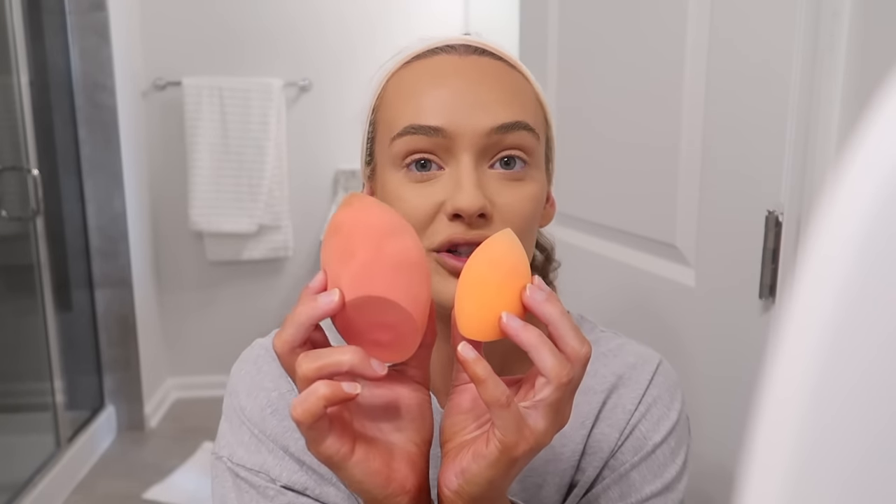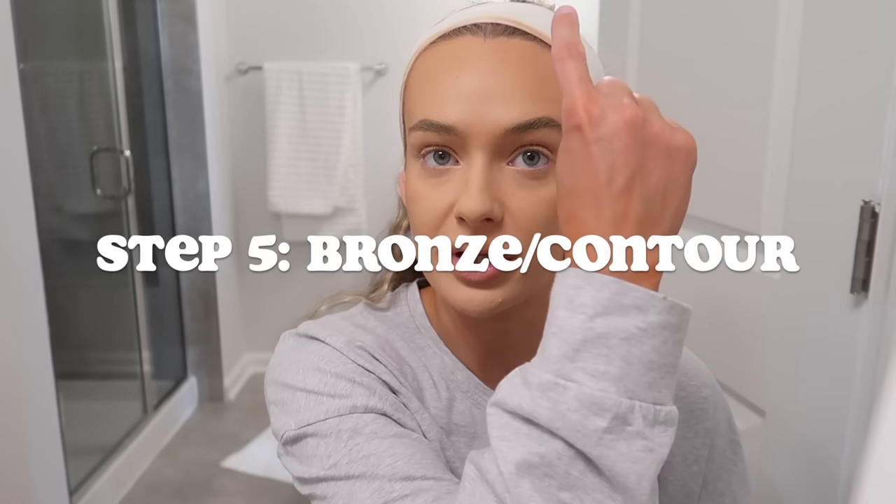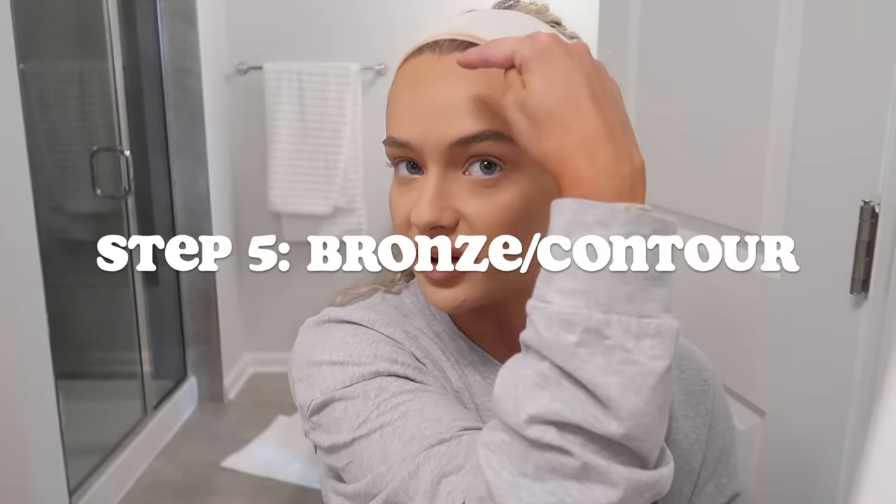Now we're going to bronze. My bronzer is the Tarte Hotel Heiress — it's waterproof, which is why I got it; it holds up really well on a hot summer day. I always contour in the 'E' or 'three' shape — forehead, cheekbone, then jawline — because I have a big forehead so I really have to contour that. I'm using the Real Techniques Custom Contour brush and Real Techniques powder brush. Lots of contour for the five-head.